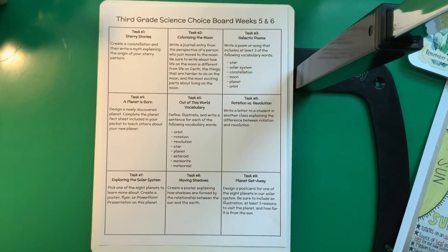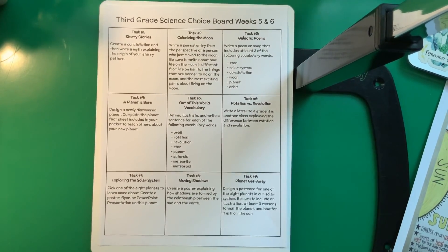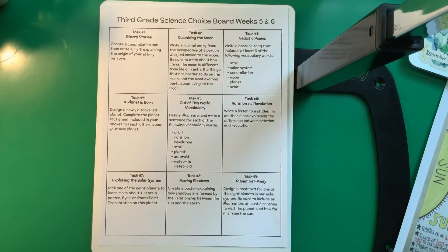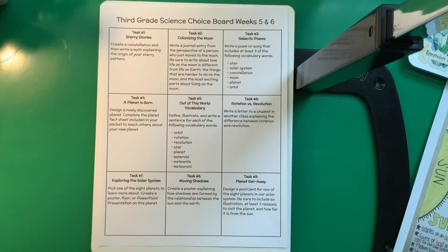Number two: Colonizing the Moon. Write a journal entry from the perspective of a person who just moved to the Moon. Be sure to write about how life on the Moon is different from life on Earth, the things that are harder to do on the Moon, and the most exciting parts about living on the Moon. Imagine that you just moved to the Moon — what it's like, how it's different from Earth, what's hard to do because there's no gravity, and what you love most about it.